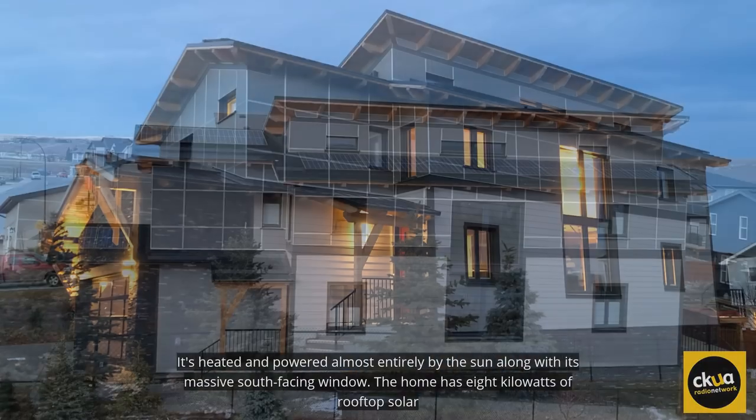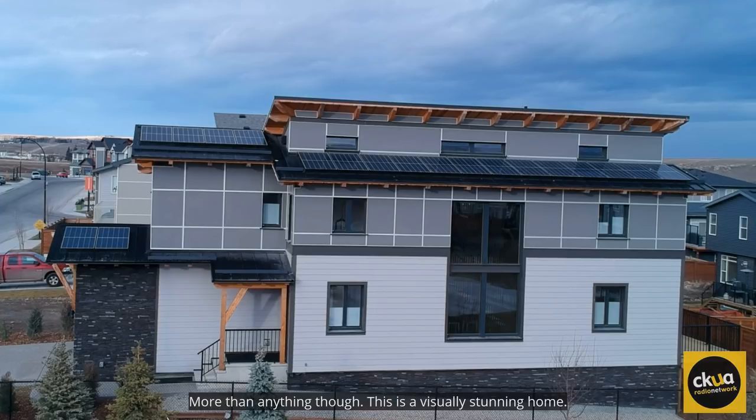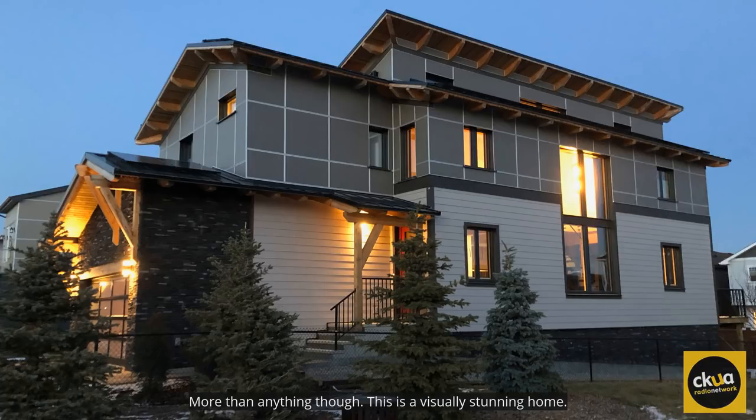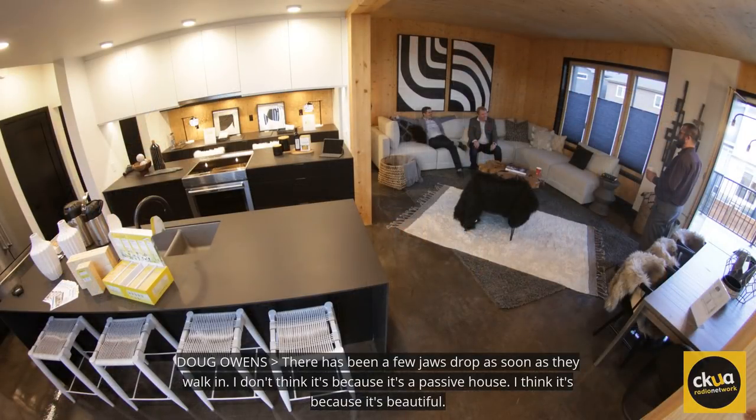It's heated and powered almost entirely by the sun. Along with its massive south-facing window, the home has 8 kilowatts of rooftop solar. More than anything, though, this is a visually stunning home. There's been a few jaws drop as soon as they walk in — not because it's a passive house, but because it's beautiful.